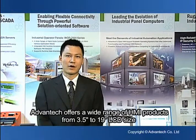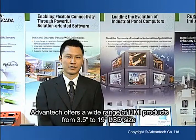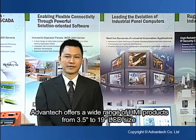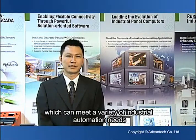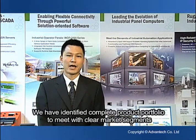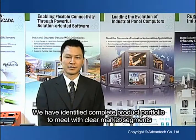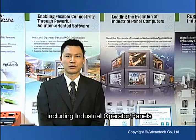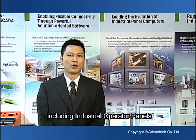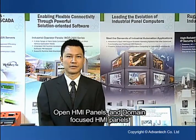Advantech offers a wide range of HMI products, from 3.5-inch to 19-inch LCD size, which can meet a variety of industrial automation needs. We have identified a complete product portfolio to meet with clear market segments, including industrial operator panels, open HMI panels, and domain-focused HMI panels.